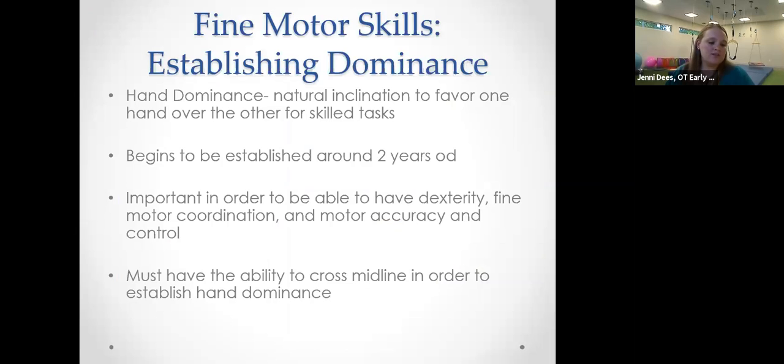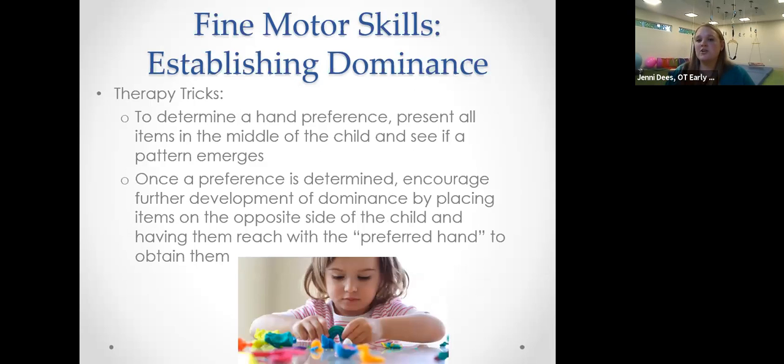Another important fine motor topic is establishing hand dominance — the inclination to favor one side over the other, which starts around two years old. It's important that kids pick a dominant hand because our brain is naturally wired to favor one side. When kids don't pick a dominant hand, it's often because they are unable to cross midline. To figure out your child's dominant hand, give everything to them right in the center of their body and see if they develop a preference for one side. As soon as you know their preference, encourage it and use crossing midline activities to strengthen that dominance.